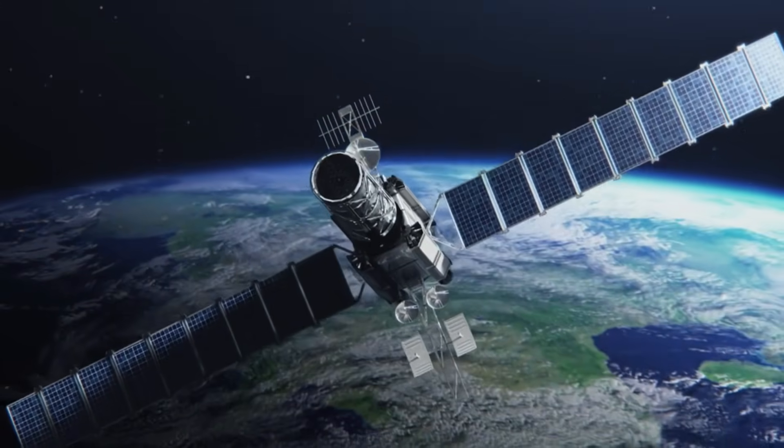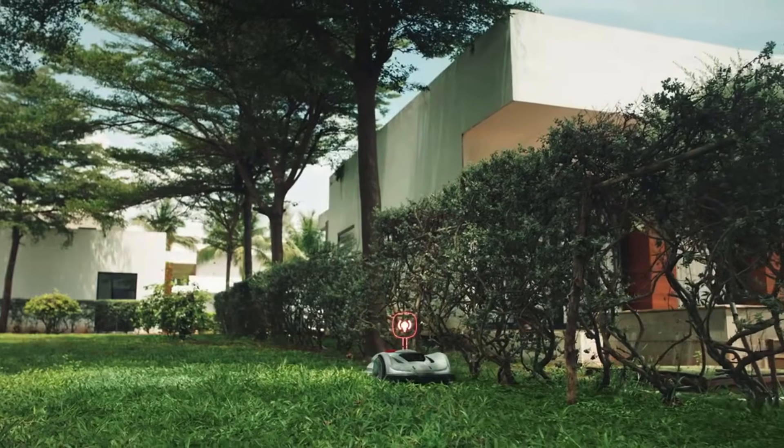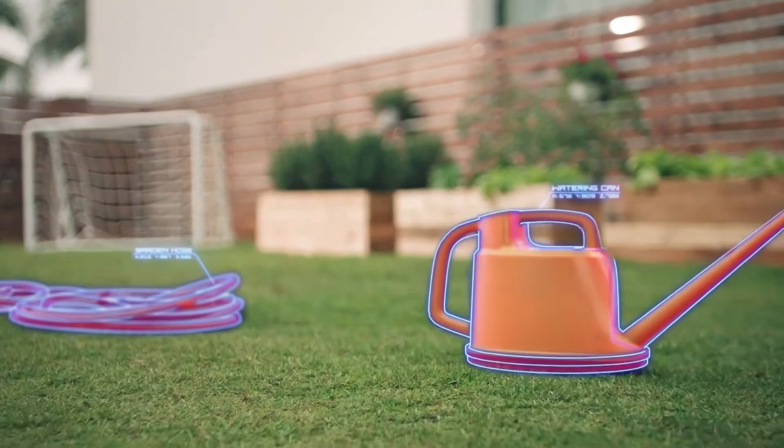RTK GPS provides the mower with unrivaled accuracy when it comes to mowing your lawn. And if RTK GPS signal is obstructed, don't worry — it still knows its exact location.